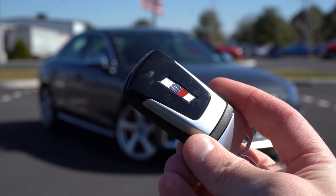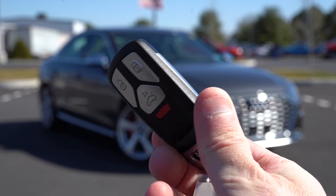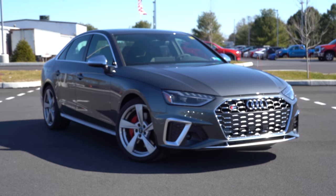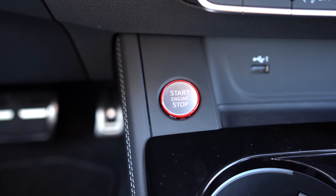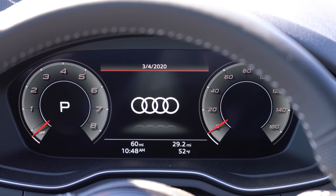Let me start by showing you the key — S logo on one side, and when you flip it over: lock, unlock, and the button to pop the rear hatch. It's keyless entry, so all I do is keep the key in my pocket, walk up to the S4, put my hand on the brake, and press the engine start button located directly in front of the cup holders.